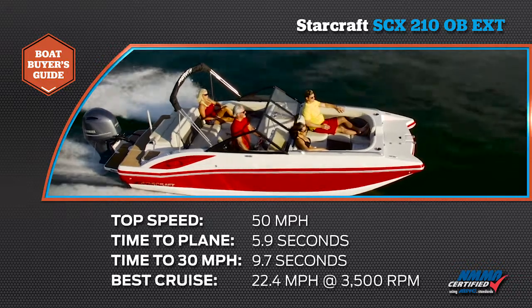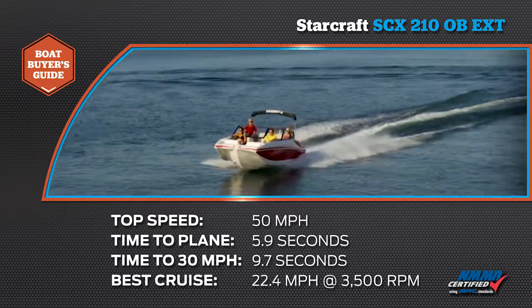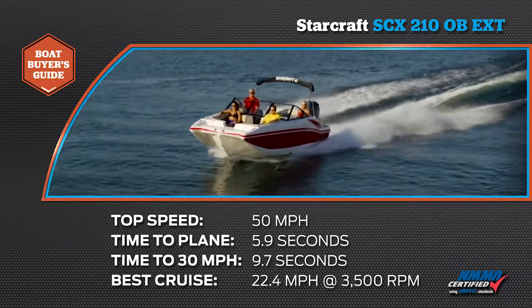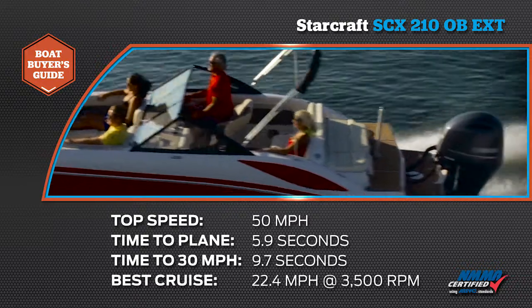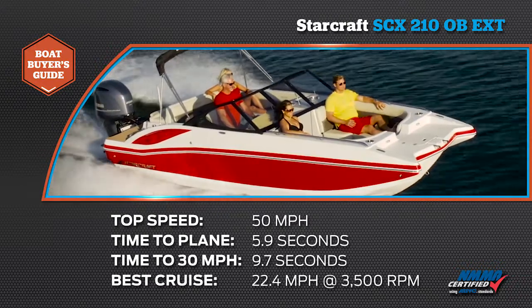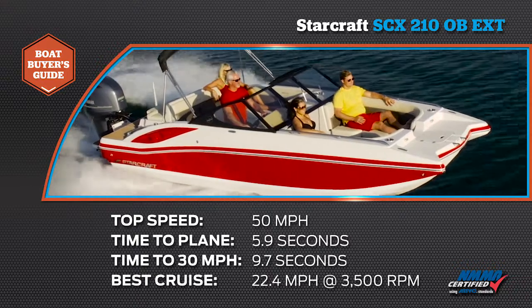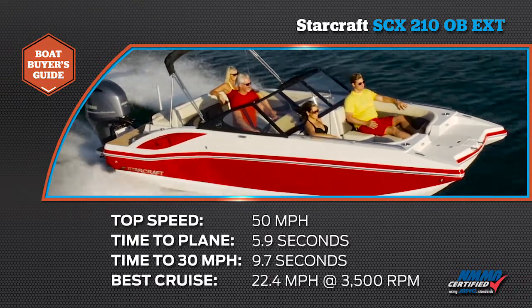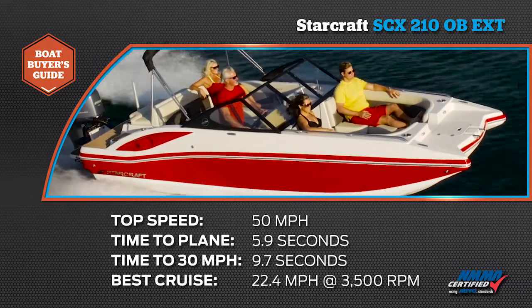Our top speed was 50 miles per hour at 6,200 RPM, our time to plane was 5.86 seconds, our time to 30 miles per hour was 9.75 seconds, and our most economical cruising speed was 22.4 miles per hour at 3,500 RPM, where we burned 4.7 gallons per hour, netting 4.8 miles per gallon efficiency.